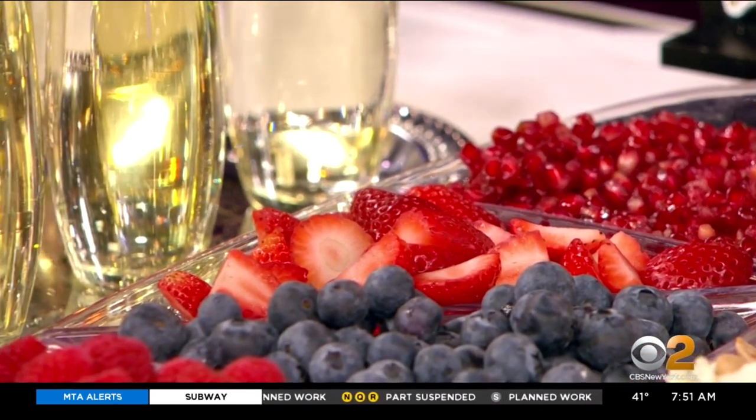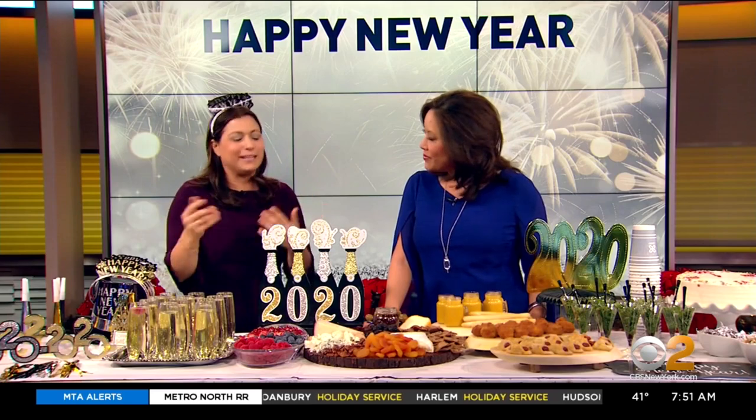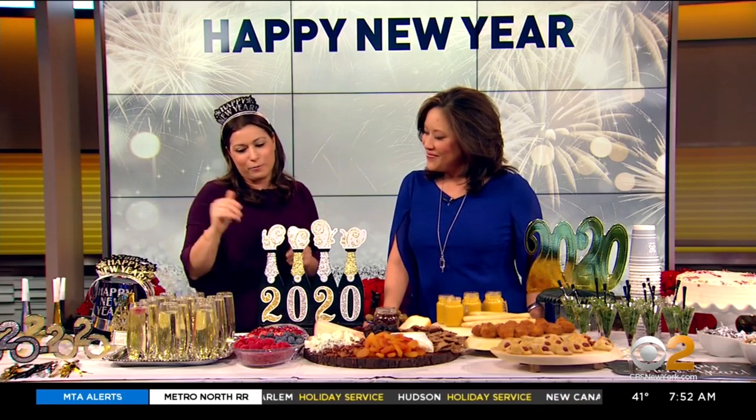You can also do non-alcoholic drinks. We were talking about this — you can do the sparkling cider, and if you have kids you can do apple juice and things like that. It's really fun and really easy to do.